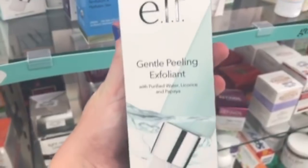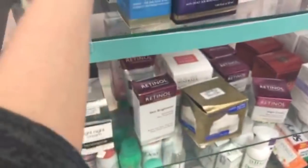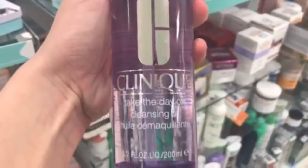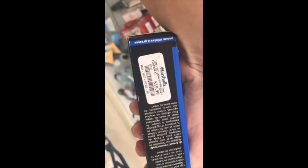The ELF Gentle Peeling Exfoliant is $3.99. The Clinique Take the Day Off Cleansing Oil is $19.99 — this stuff is awesome and so cheap here. Then there's the Dr. Brandt Pore No More for $19.99 — it really works.